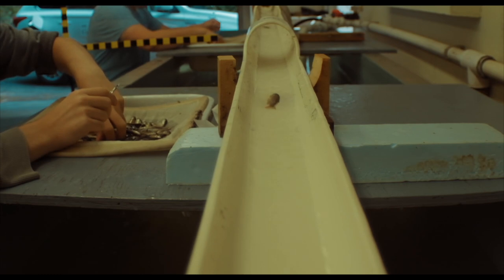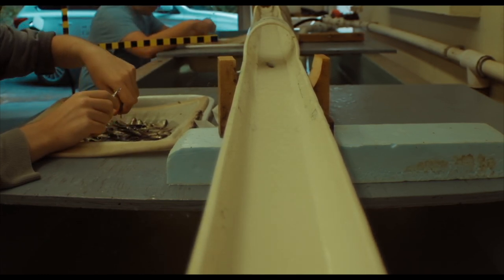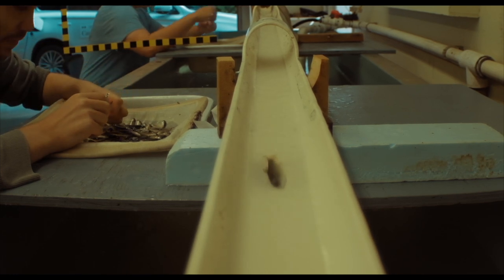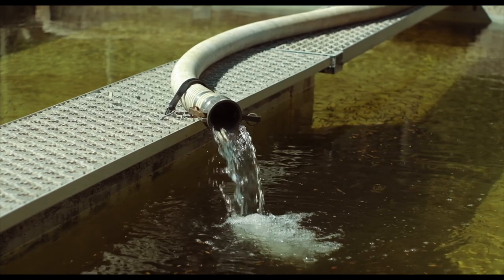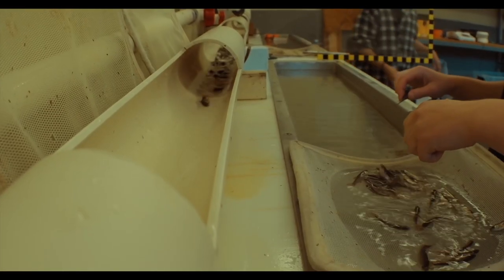The coho fry are first anesthetized before a skilled technician surgically removes the adipose fin. The procedure is painless and the coho fry recover quickly. They are then moved to the burrow ponds to continue growing over winter until they're released during the spring freshets.